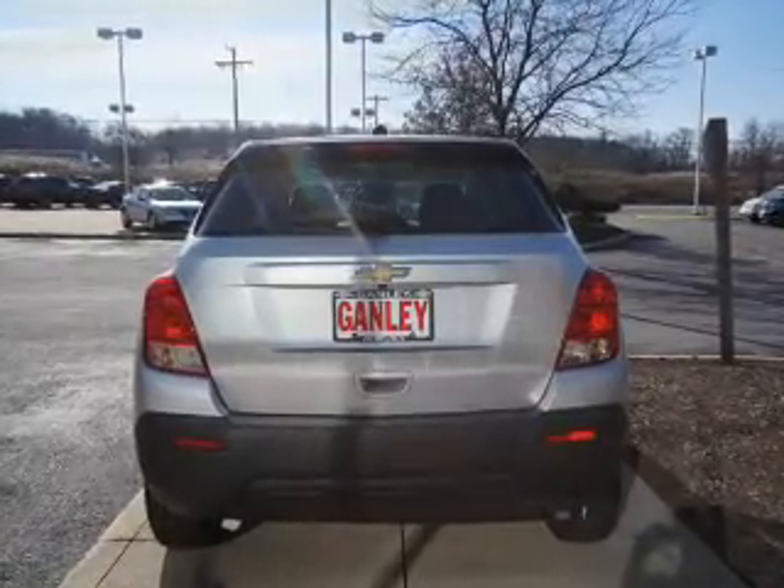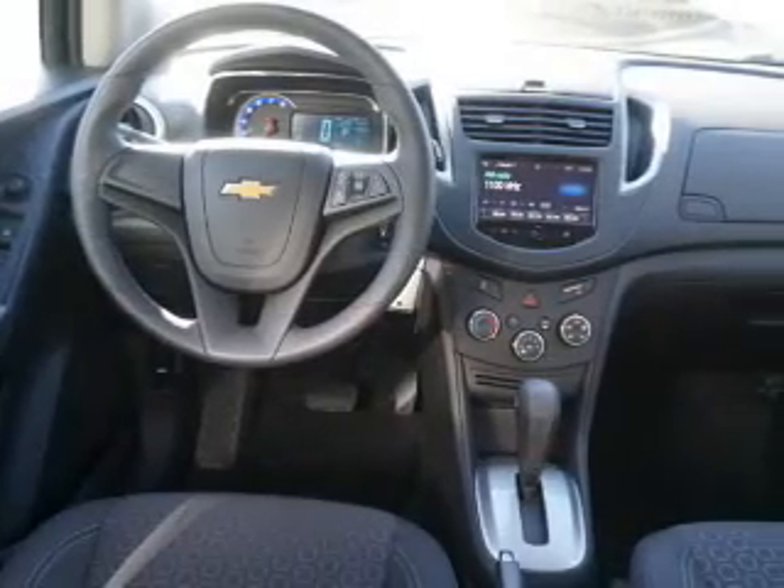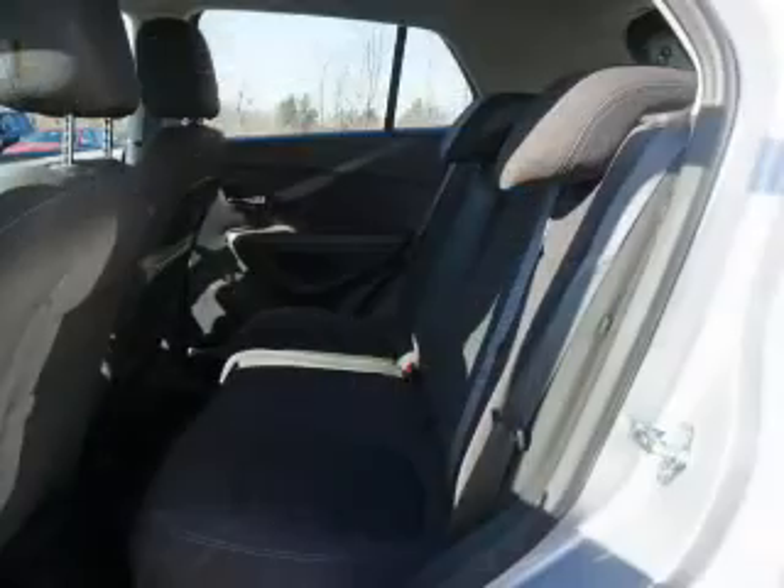a premium sound system, a spoiler, power seats, keyless entry, a trip computer, air conditioning, power windows, power mirrors, and power steering.